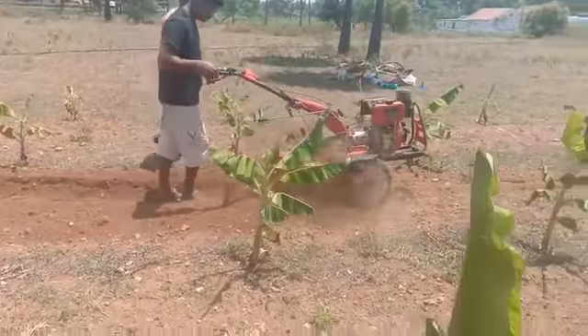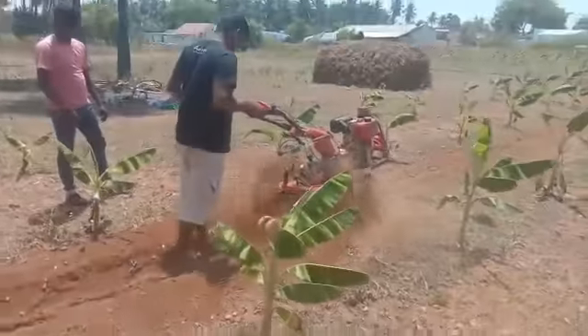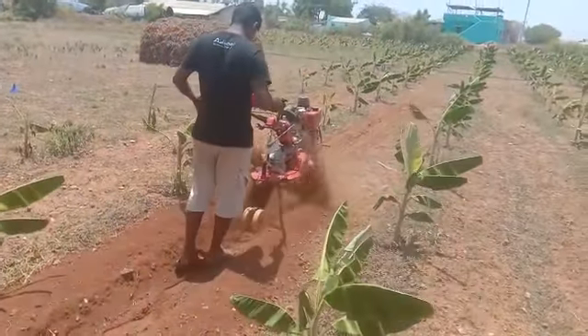Greetings from Kovaclassic Industries. You are watching a video of KCI PowerWeeder, which is a multifunction rotary tiller.